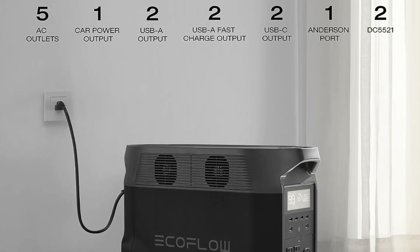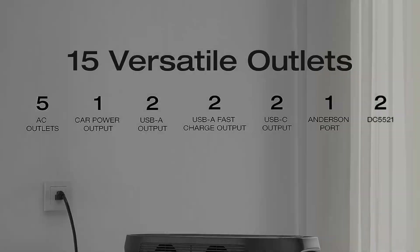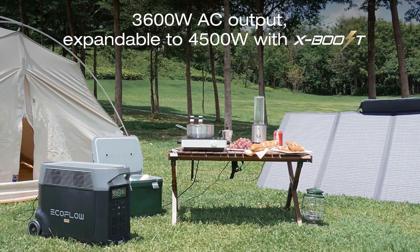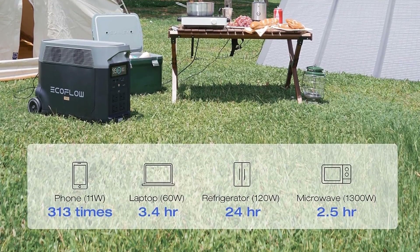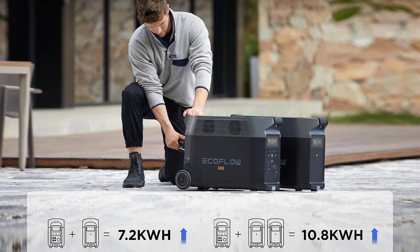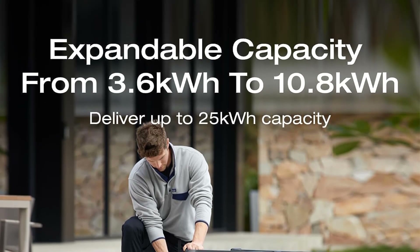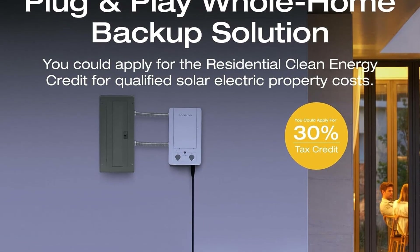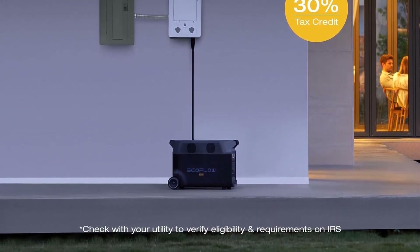One of the key highlights of the EcoFlow Delta Pro is its extensive range of output options, providing exceptional flexibility for connecting and powering multiple devices simultaneously. The power station is equipped with two USB-A ports, two USB-A fast charge ports, two USB-C ports with 100W capacity, five AC outlets, two DC outlets, one car power output, and one Anderson port. This diverse selection of output methods ensures compatibility with a wide range of electronic devices, making it an indispensable power source for various scenarios.